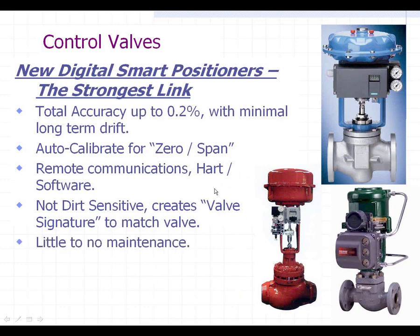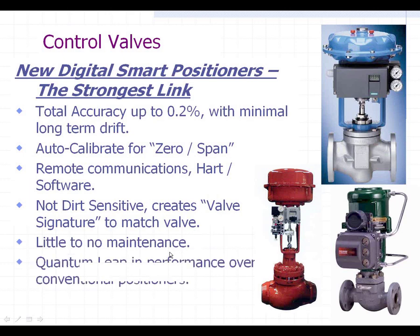There's little to no maintenance on these. Some of them don't even have moving parts — they're all digital inside. They use Hall effect technology where there's no contact between parts and no mechanical movement; it's all electronic. By far, this is really a quantum leap in performance over the conventional positioners.